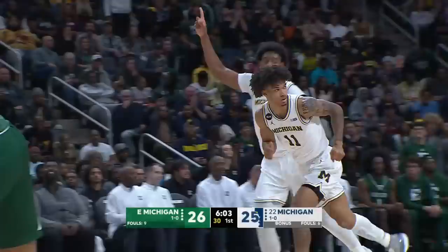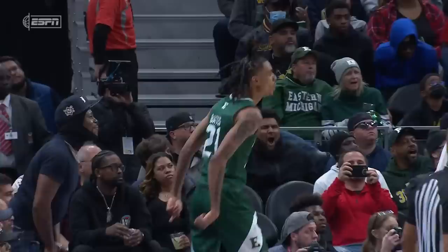We'll start with this Imani Bates jumper. That's just a pro shot right there — that's a big-time fadeaway jumper. Imani Bates now with 14 points.